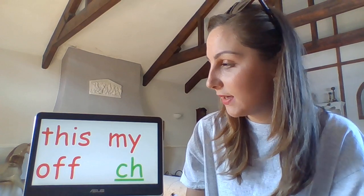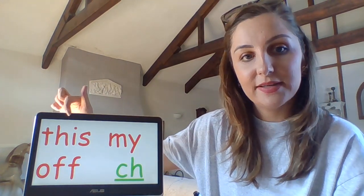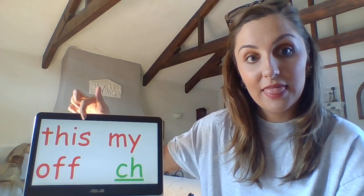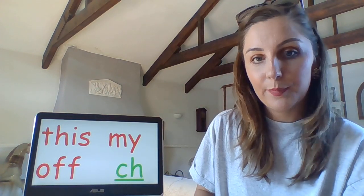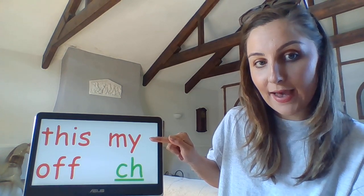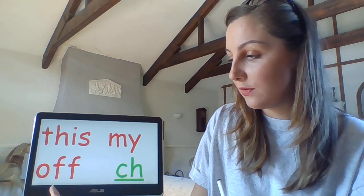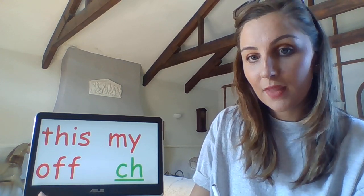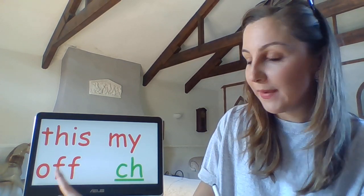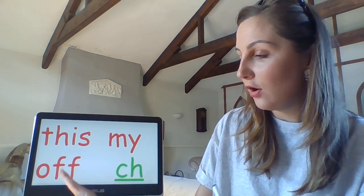I'm wondering if anyone can tell me what this red word is — 'this.' What about this one? 'My.' We saw those two yesterday, but there's one down here we haven't seen in a little while: 'off.' Remember, it's the big F. Off. This. My. Off.